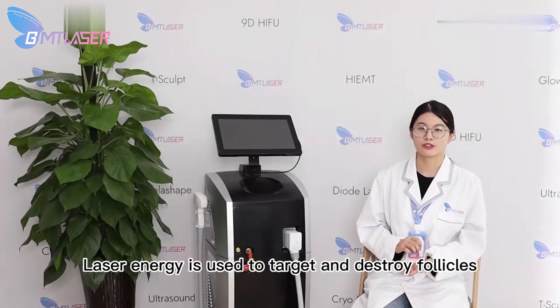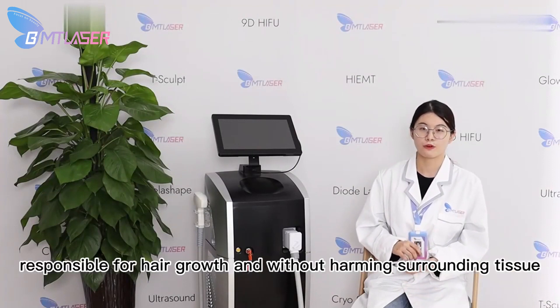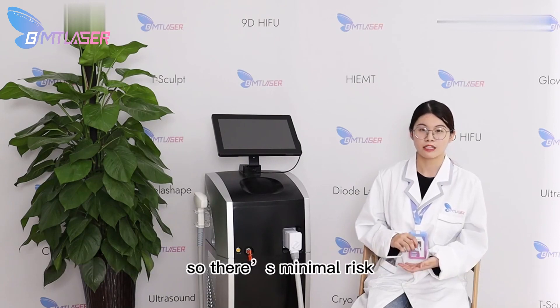How does it work? Laser energy is used to target and destroy follicles responsible for hair growth without harming surrounding tissue, so there's minimal risk.